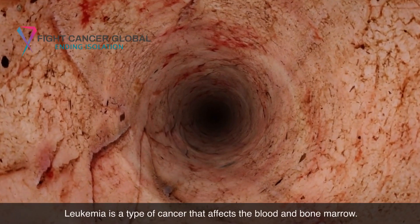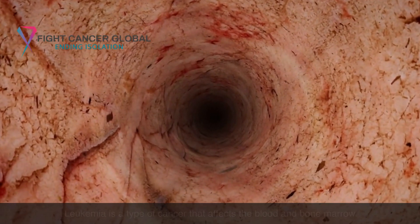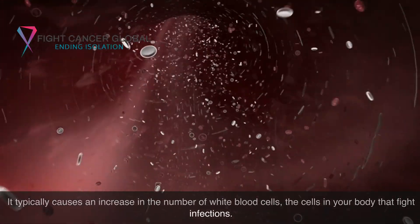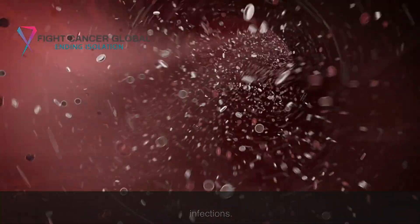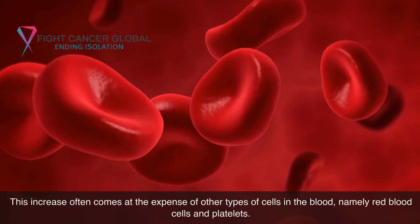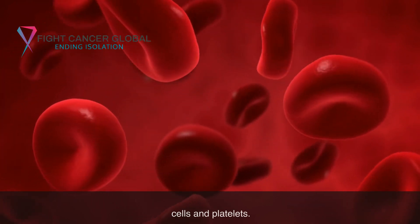Leukemia is a type of cancer that affects the blood and bone marrow. It typically causes an increase in the number of white blood cells, the cells in your body that fight infections. This increase often comes at the expense of other types of cells in the blood, namely red blood cells and platelets.